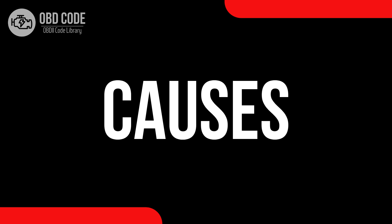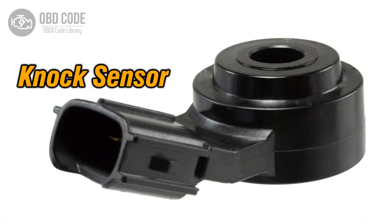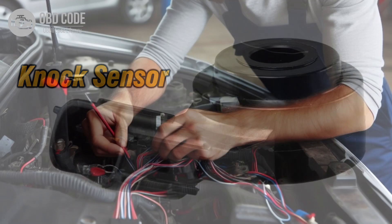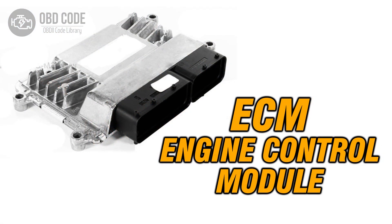Causes of the code P0326: 1. Faulty knock sensor in bank one or the single sensor. 2. Wiring or connection issues in the knock sensor circuit. 3. Problems with the engine control module (ECM).